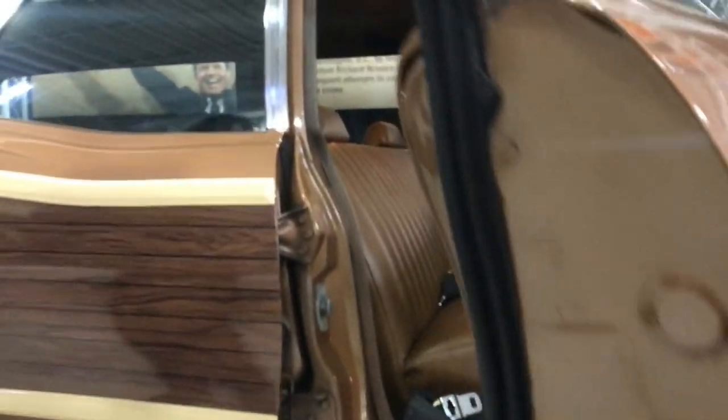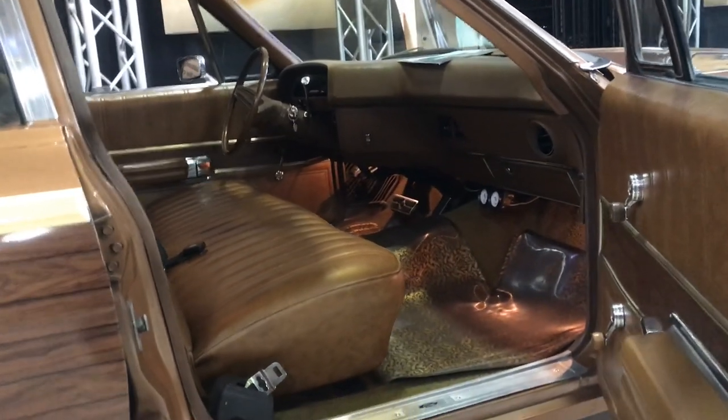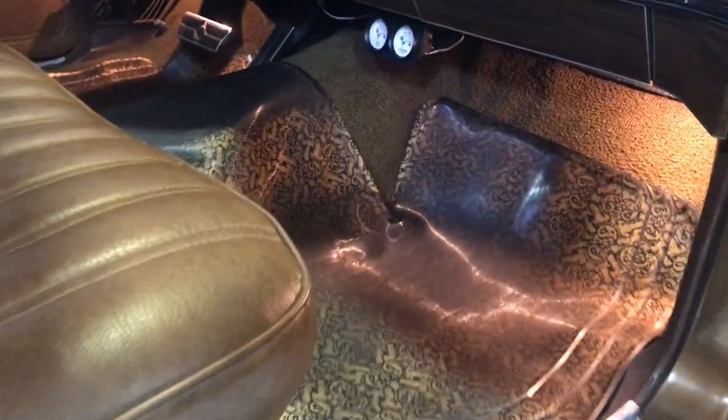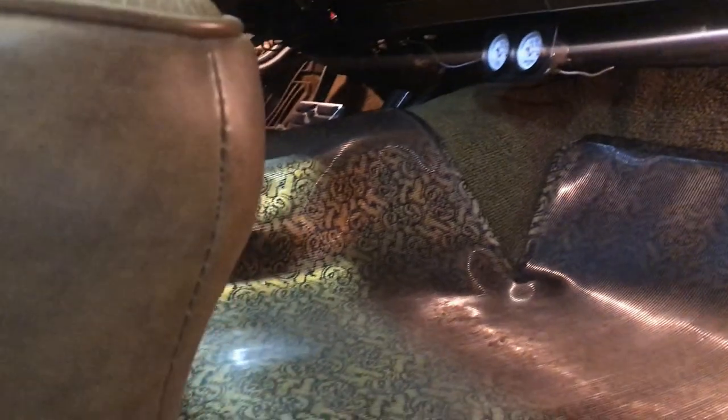Check out this interior. Now these floor mats — these floor mats are actually the original ones; they were options. But look at the detail and the design on those floor mats. I think they are awesome.